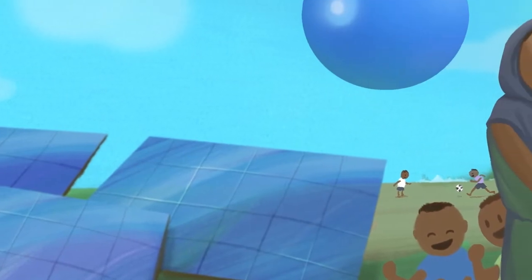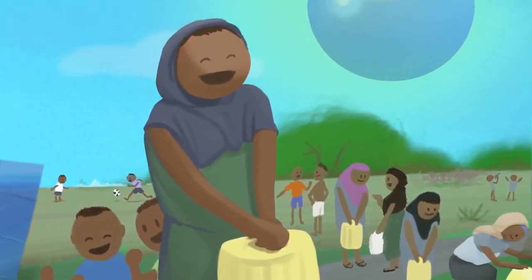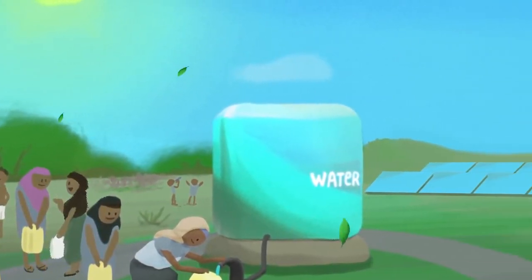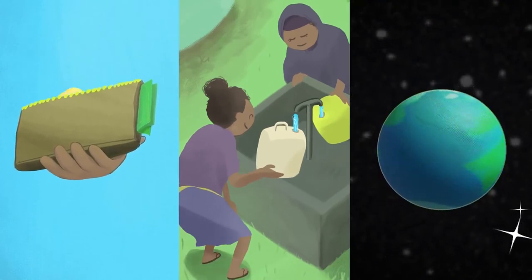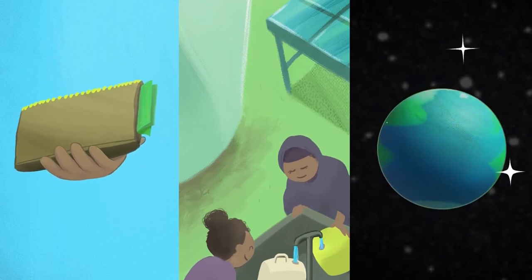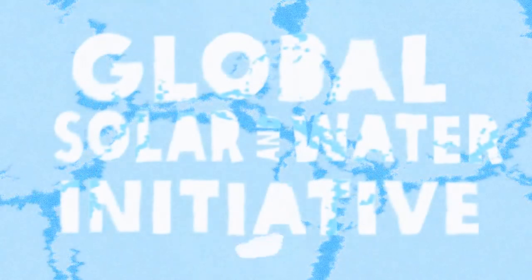The widespread use of solar power for water pumping is a win-win situation for water users, implementing agencies, donors and governments. When properly implemented, putting into practice the various aspects of sustainability, it saves money, provides a more reliable service and is good for the environment.